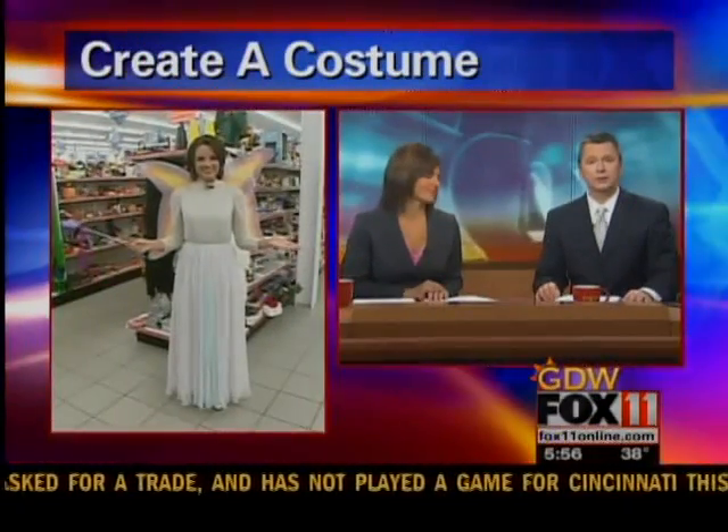Are you still on the hunt for your Halloween costume? Angela Kelly is getting some ideas at Goodwill this morning in Green Bay.